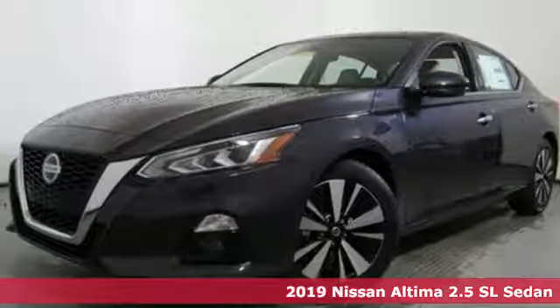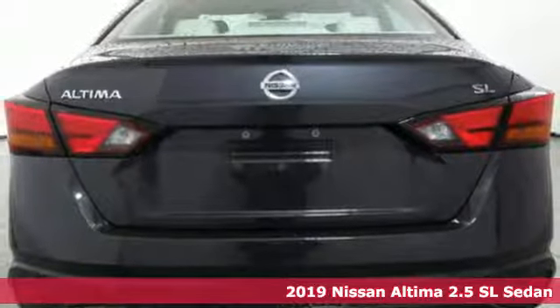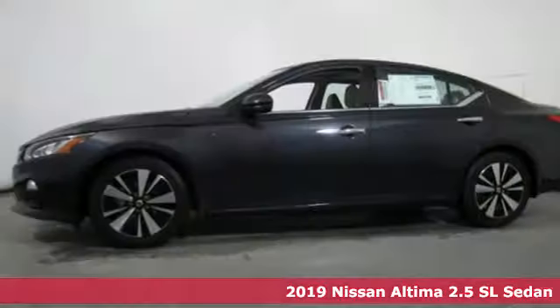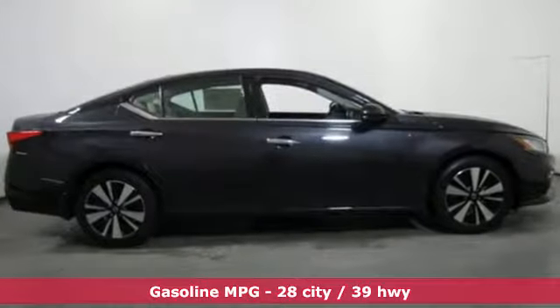It's a new 2019 Nissan Altima. This sedan comes equipped with a suite of standard safety, driving, and convenience features aimed to inspire certainty behind the wheel. And with features like these, every drive's a pleasure.